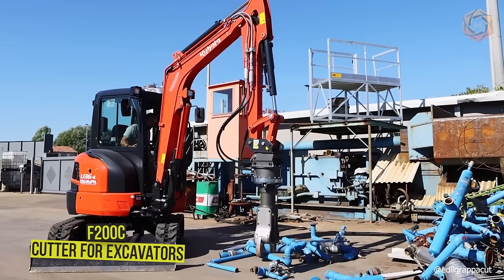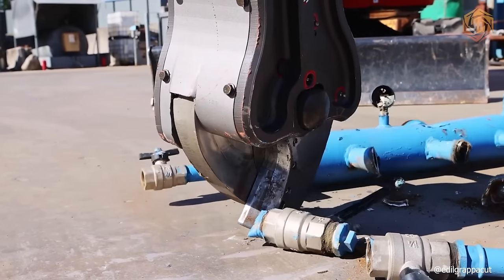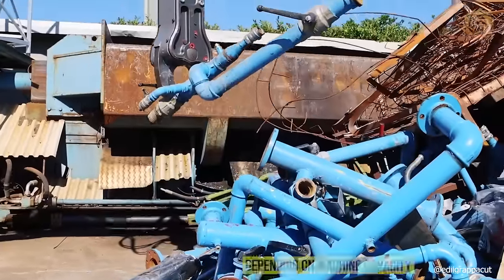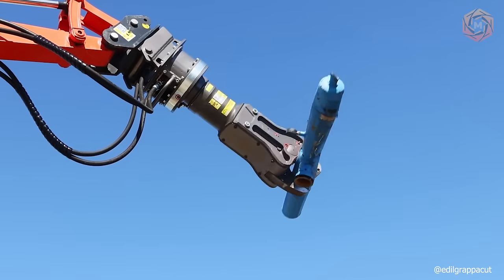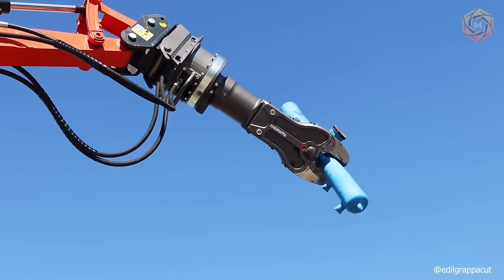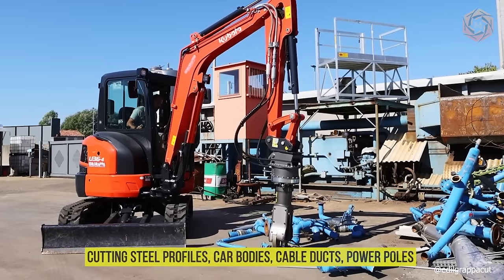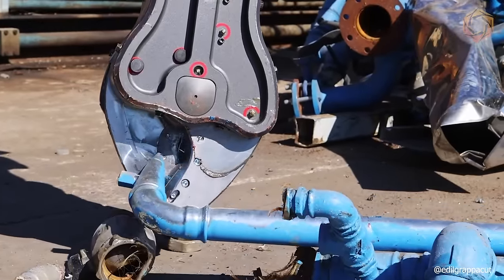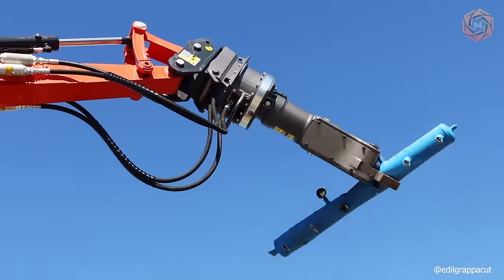The ideal attachable scrap shears for lightweight mini excavators: the F200C cutter for excavators in the 15-18Q range, depending on machine capacity. These narrow-shaped hydraulic shears are ideal for cables, ropes, and pipes. They can be used for cutting reinforced cables up to 8 inches in diameter, cutting steel profiles, car bodies, cable ducts, power poles, etc. A 360-degree hydraulic rotation function is also included.